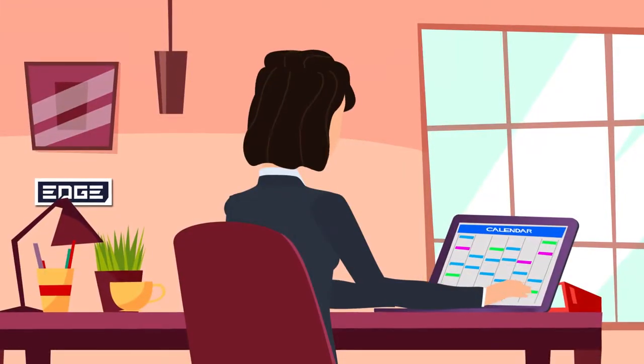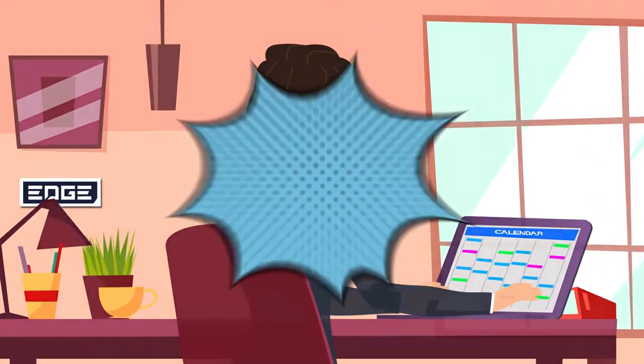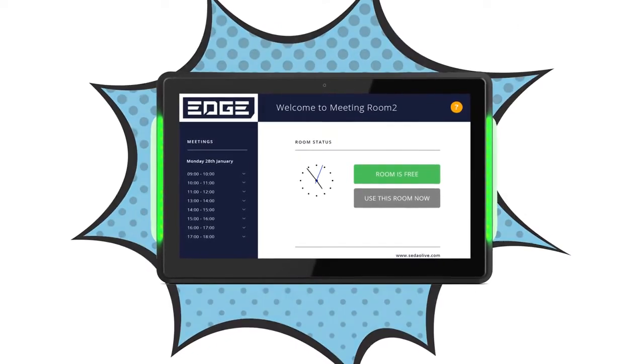You can book meeting rooms in advance through your Microsoft Exchange or Outlook calendar, or directly at the source via the display tablet.